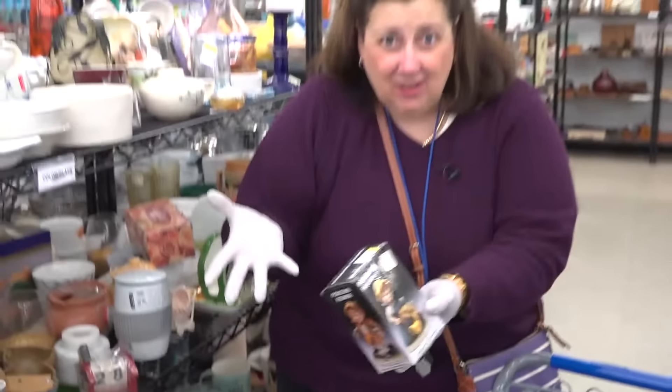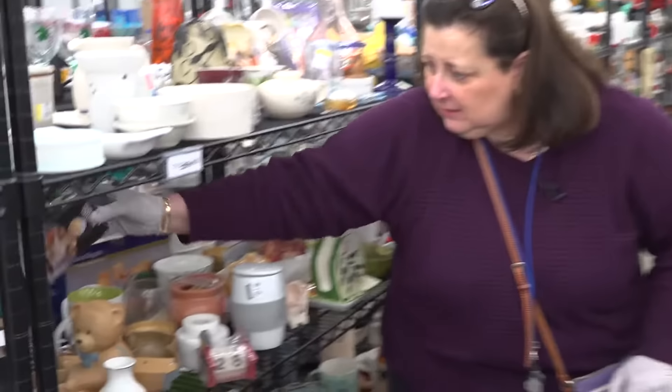Not a Hummel — looks like a Hummel, but not. There are knockoffs. It's in its box, but it's not a Hummel.